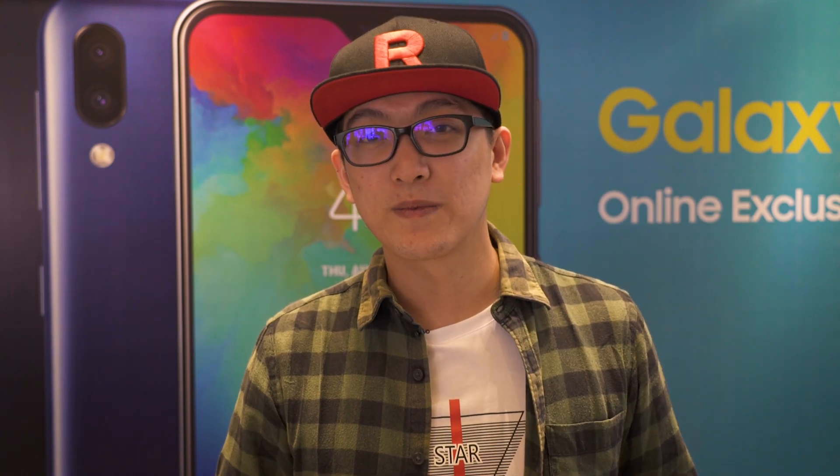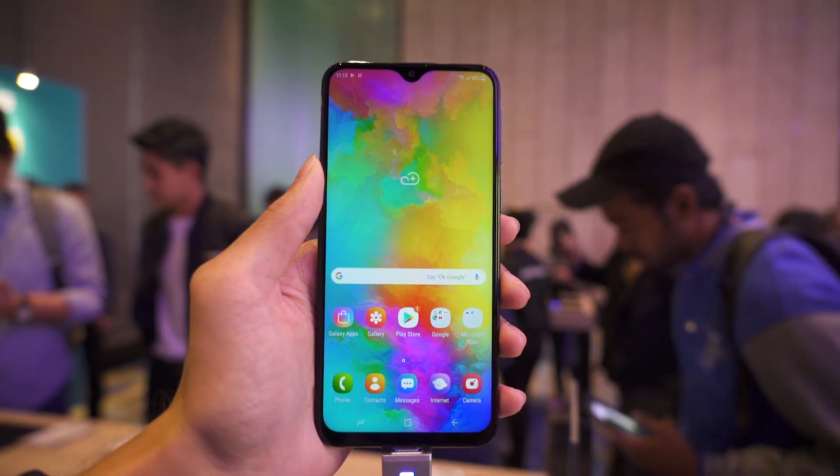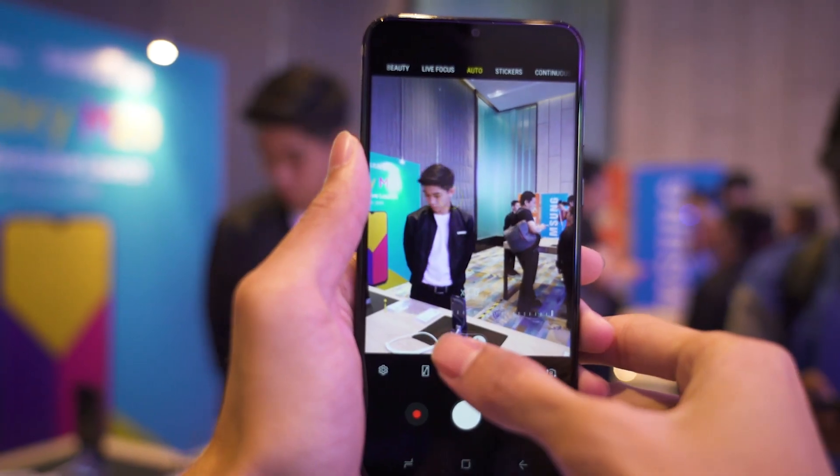So if you guys want to get one of those free items, better get it quick. Let us know down in the comments what you guys think of this sub-1000 Ringgit phone, and will you guys be picking one up?